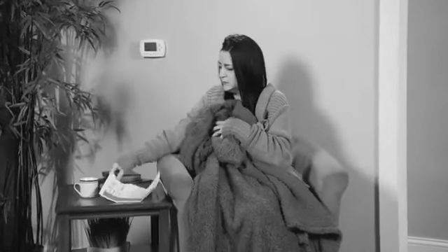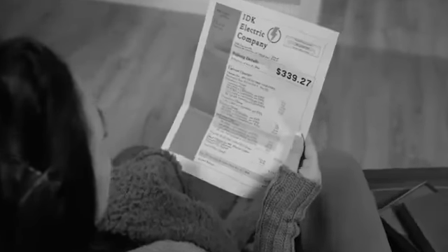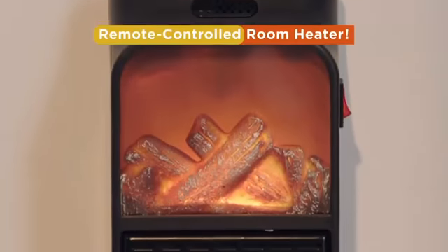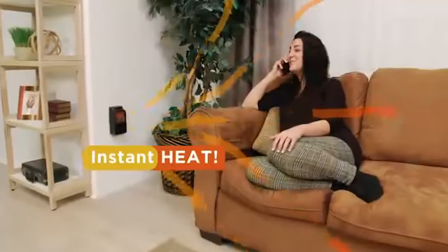Oh no, you're tired of being cold morning and night, but your heating bills are out of sight. Come out of the cold and get Flame Heater from Bell & Howell, the amazing remote-controlled room heater that delivers comforting heat instantly.